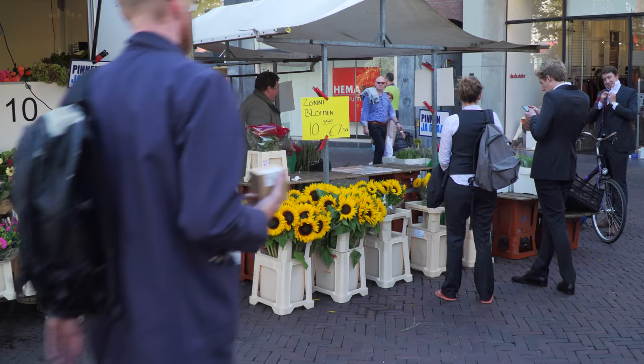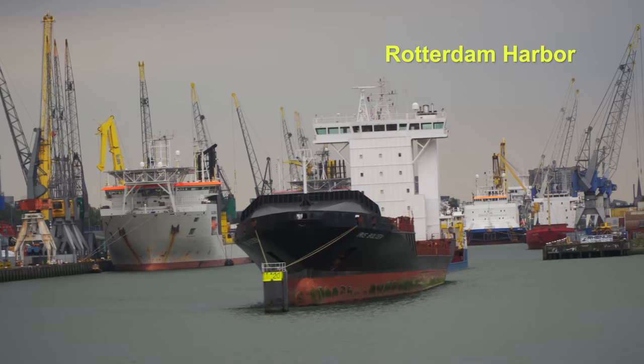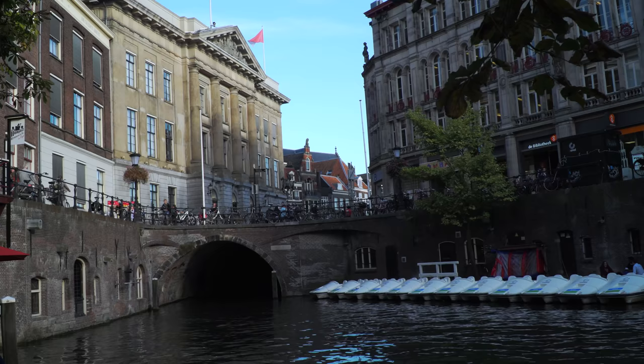We are famous because of our agriculture products — it's one of the number five countries in the world for exports. We have our manufacturing, although that's less than, let's say, 50 years ago, because wages are so high, so lots of manufacturing has gone to other countries. But we also have a lot of jobs in services and transport. We have a big harbor — the biggest harbor in Europe — Rotterdam. A lot of goods have to be transported all over the continent, and that's partly done by Dutch truckers.